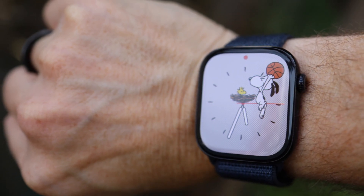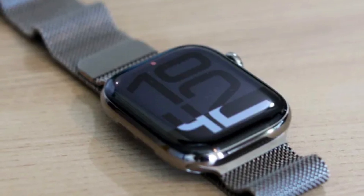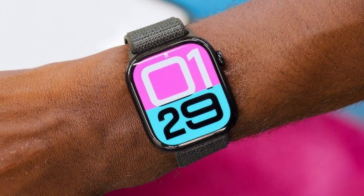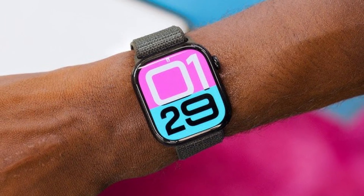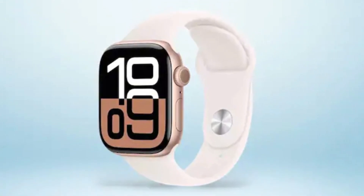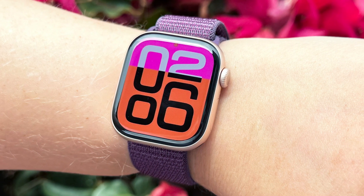Additionally, watchOS 11 introduces tools like the Training Load Tracker, enhancing your fitness tracking by assessing your workout intensity. In terms of design, the sleek black finish is an upgrade that gives the watch a more polished and modern look. It also includes comprehensive health features such as heart rate monitoring and enhanced sleep tracking. However, some features like blood oxygen sensing are still pending full integration. Priced starting at $399, the Apple Watch Series 10 is perfect for those who want a smart device that supports their health goals, whether you're a fitness enthusiast or someone seeking to track vital health metrics.